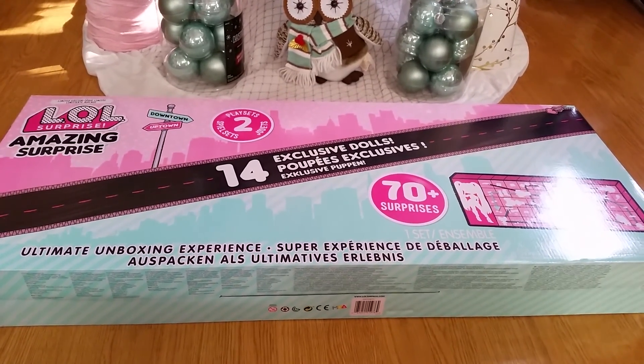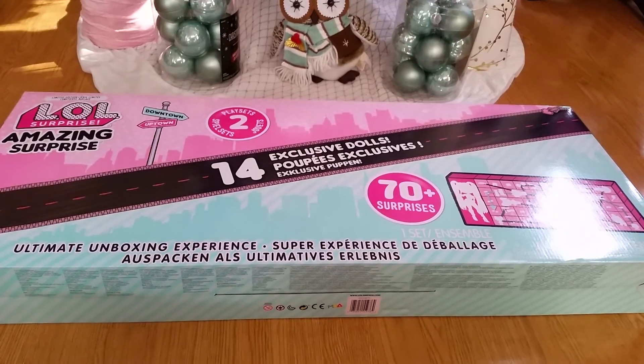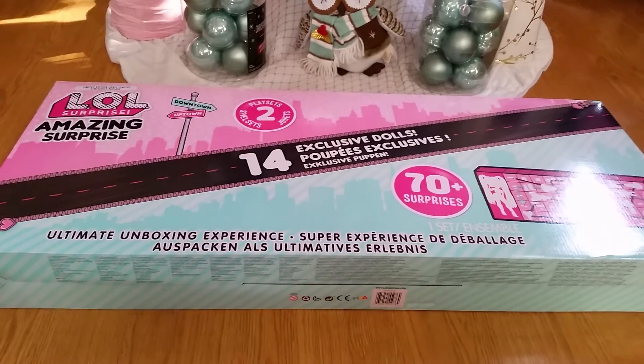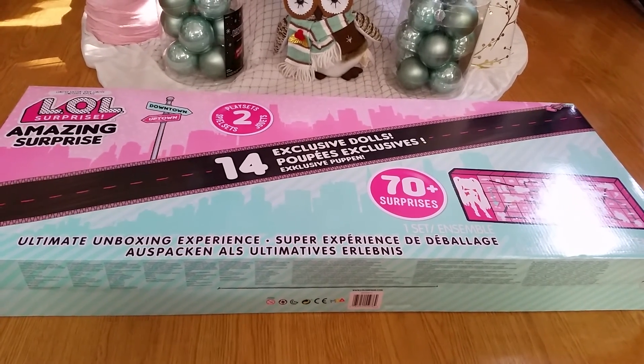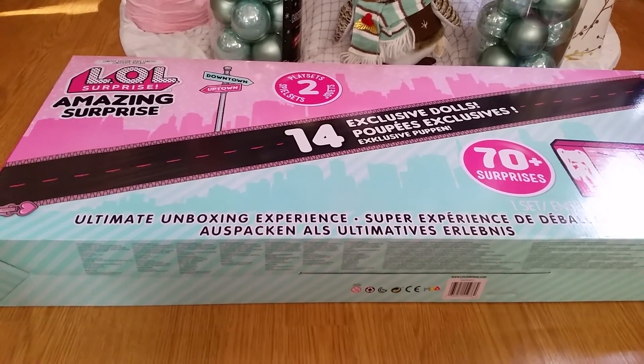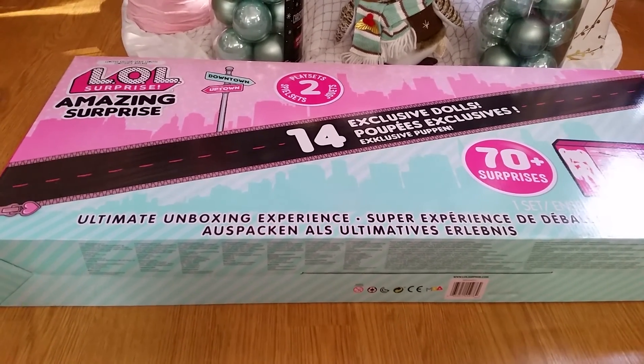The first item is this LOL Amazing Surprise. It has 70 surprises. You may have already seen what's in it, but it's still nice to have, and it was on sale at Amazon. I originally wasn't going to get this, but I got a really good bonus, so might as well.